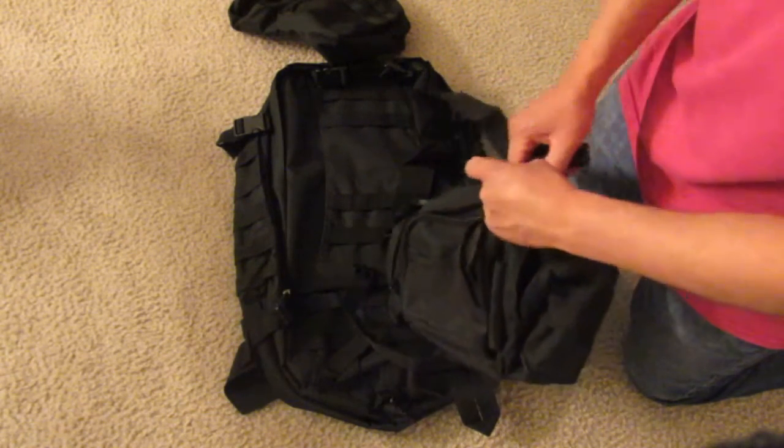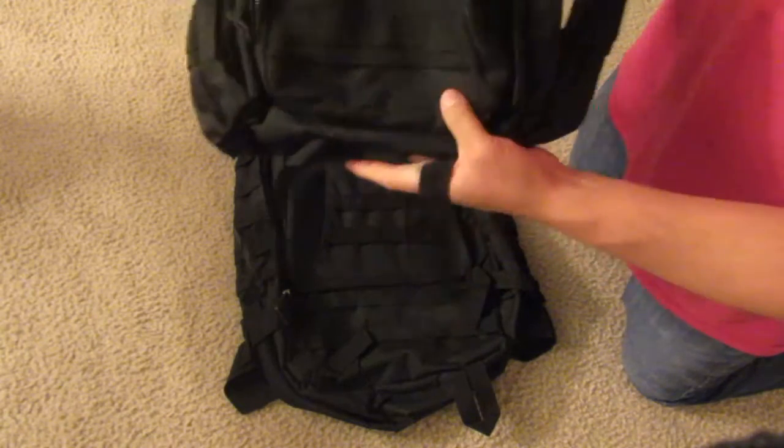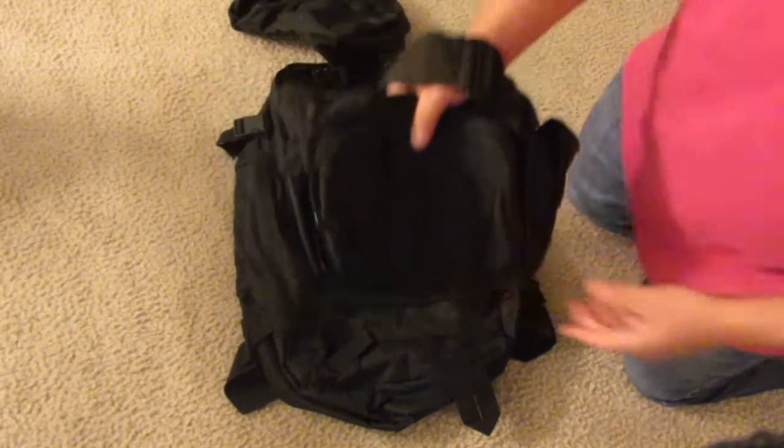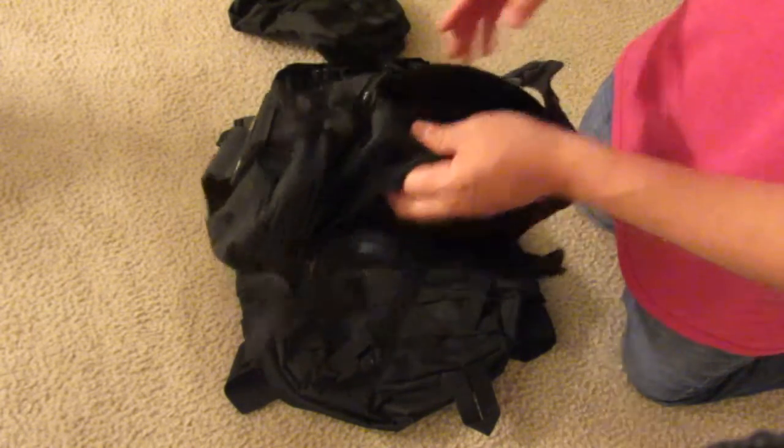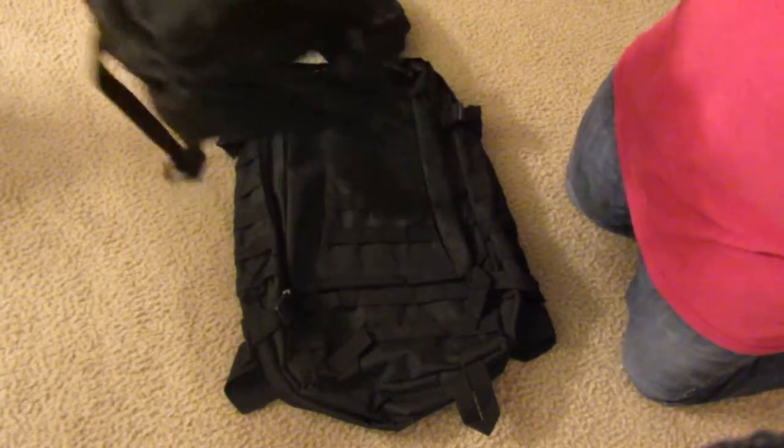I use this small side bag as a medical kit. I can quick-detach it and hand it over or get somewhere fast. It can hold quite a bit for a medical kit.